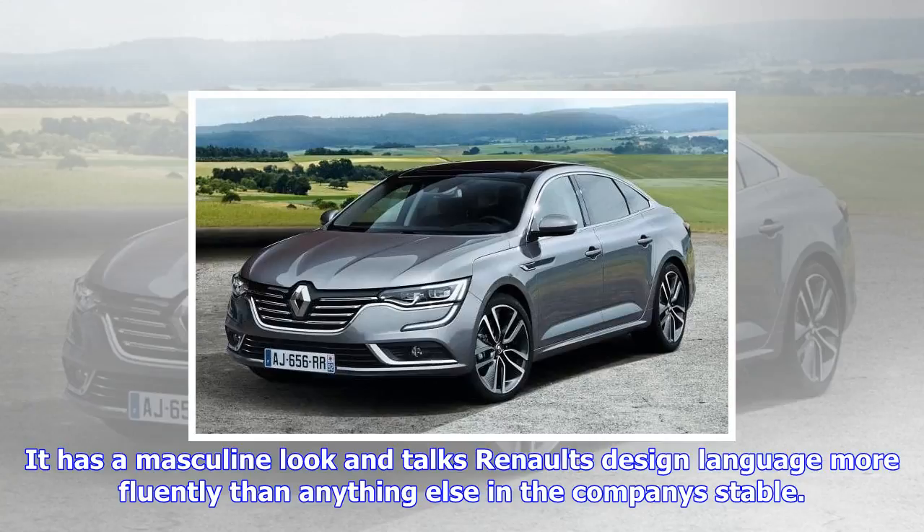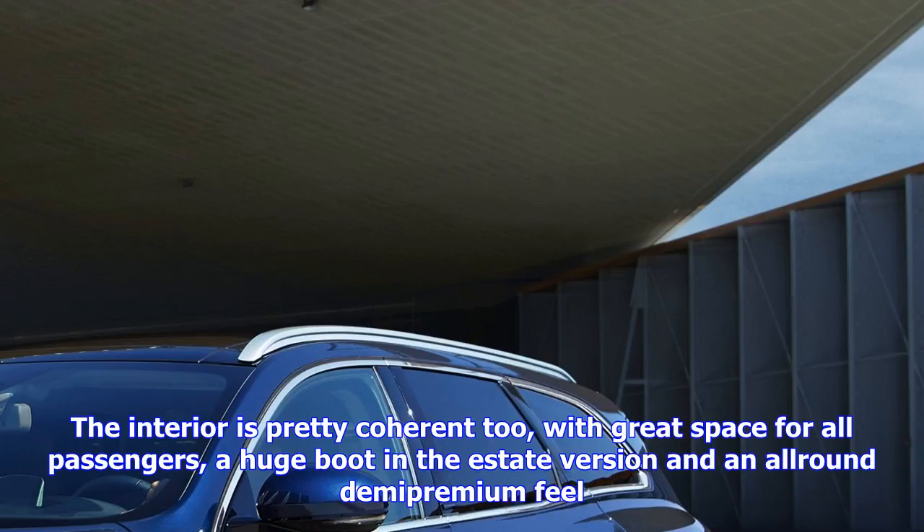The interior is pretty coherent too, with great space for all passengers, a huge boot in the estate version, and an all-round semi-premium feel. The Talisman is also available in saloon form — though they don't sell it here, and they don't plan to.